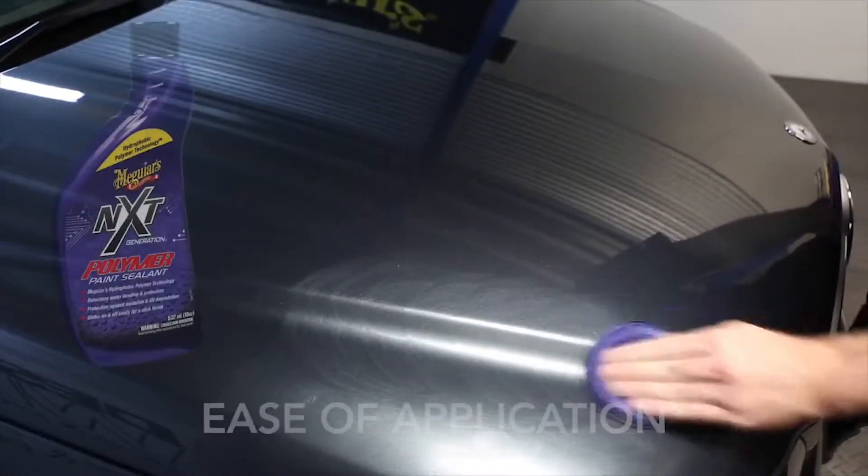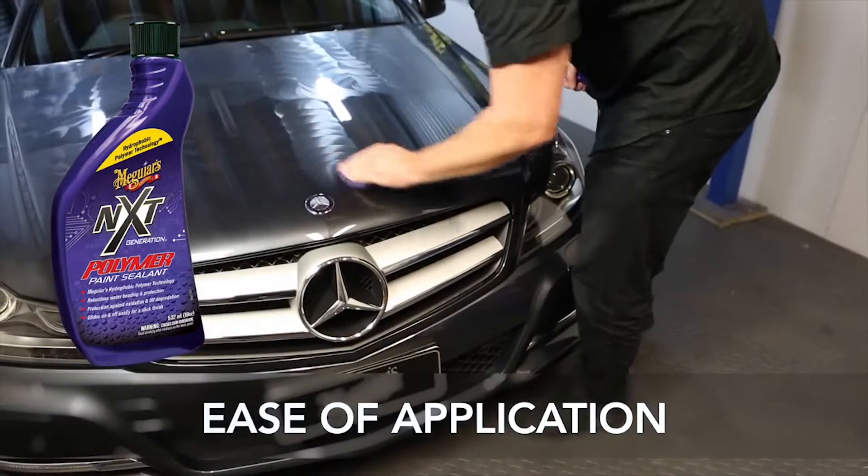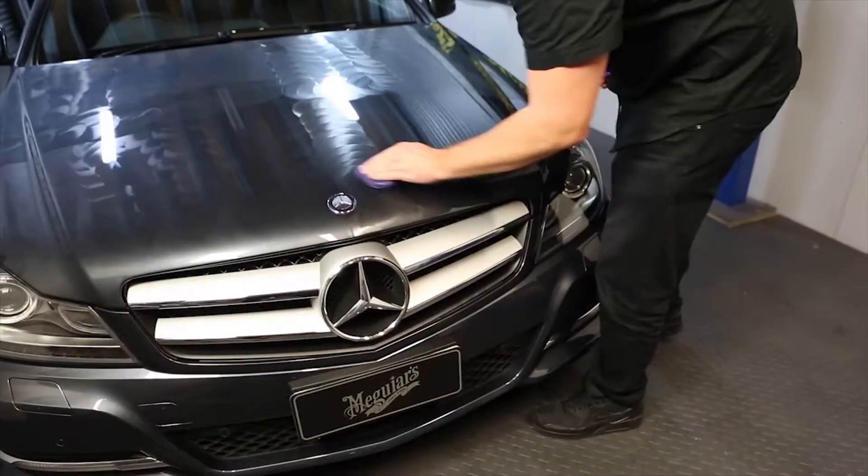In fact, there are three great reasons to buy Polymer Paint Sealant. It's incredibly easy to apply — it really does just glide on, then buffs off effortlessly.